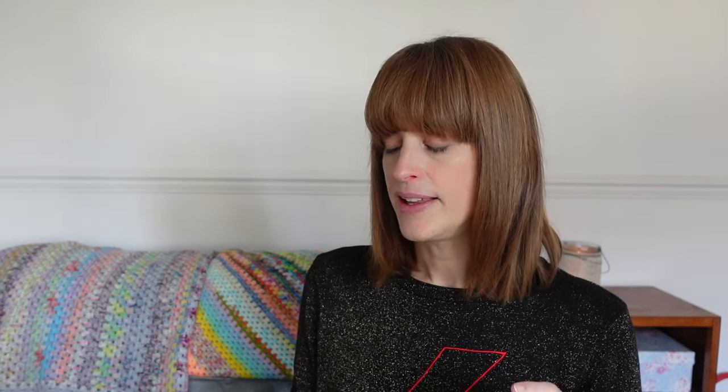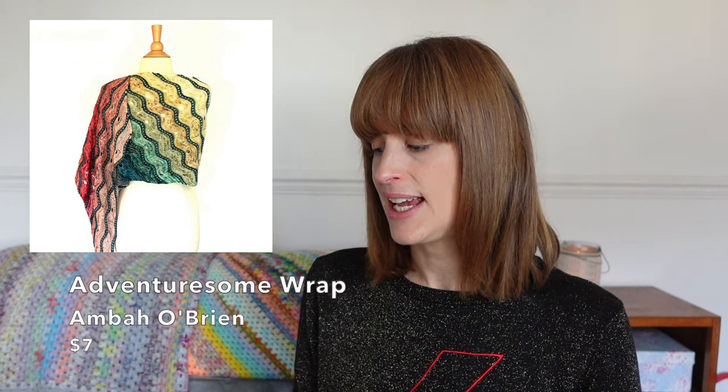I can't mention mini skein projects without mentioning Amber O'Brien — she has so many projects for mini skeins, all knit. The Fizzilicious Wrap is for 24 20 gram DK minis; the Adventuresome Wrap is for minis plus a contrast skein. Amber also runs an Advent Cowl every year with new patterns and references to previous years' patterns — the hashtag is AmbersFestiveCow2022 if you want to go and check out all the ideas there and get lost in that particular rabbit hole.